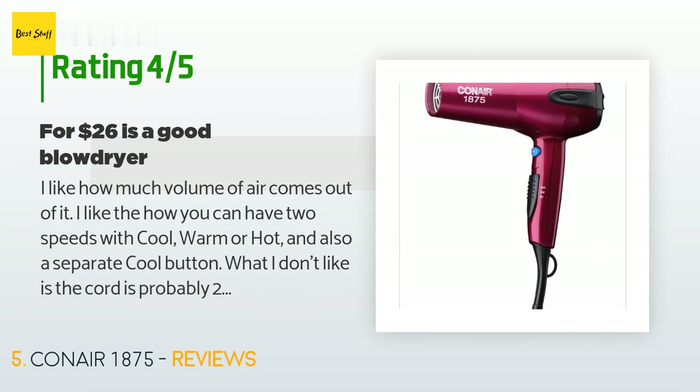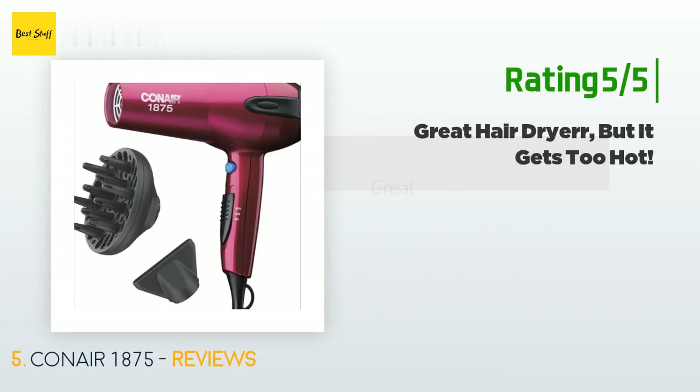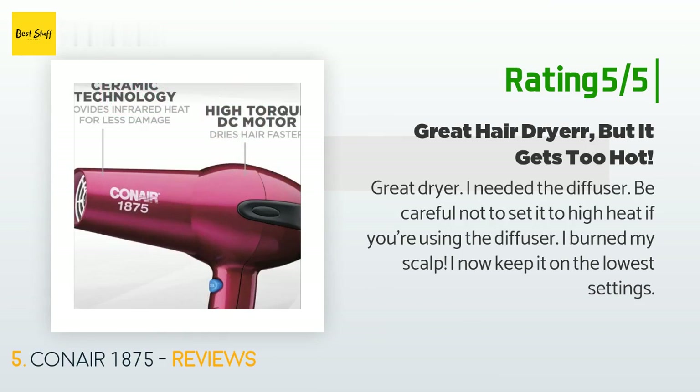The customer continued: 'Now I see the difference between a more expensive one and this one — next time I will spend a little more.' Another happy customer said: 'Great dryer. I needed the diffuser. Be careful not to set it to high heat if you're using the diffuser — I burned my scalp. I now keep it on the lowest settings.'